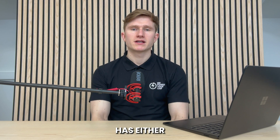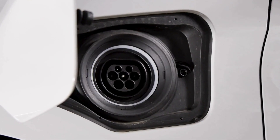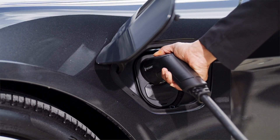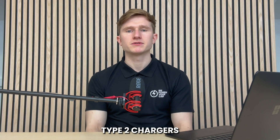An electric car comes with one of two types of charging connectors. Knowing which type your vehicle has is essential to avoid problems when charging it. Every electric car has either a Type 1 or Type 2 connector, also known as a plug or socket, usually found on the side of the vehicle. The charger's cable must match your car's connector type — for instance, a Type 2 car needs a Type 2 charger. It's crucial to ensure that the EV charger you buy matches your vehicle's connector type, as buying the wrong type can be a costly mistake.